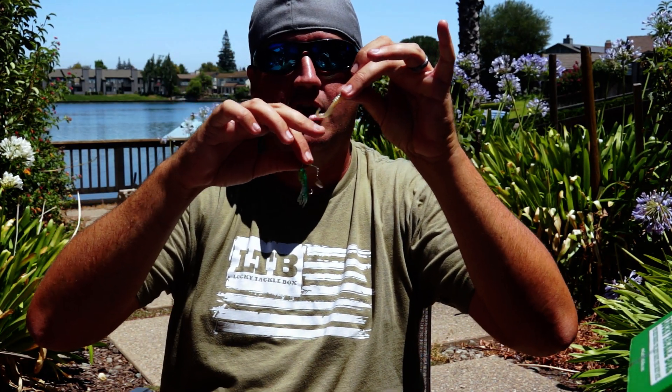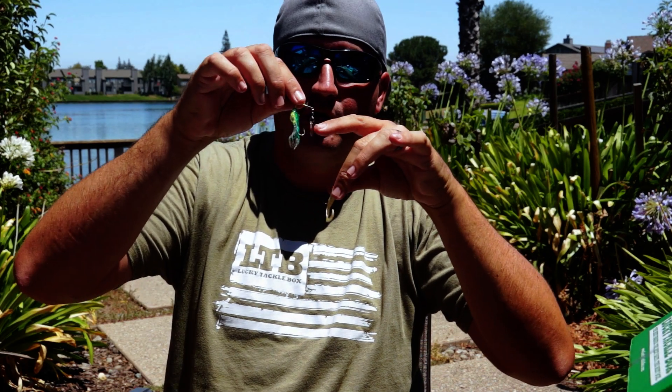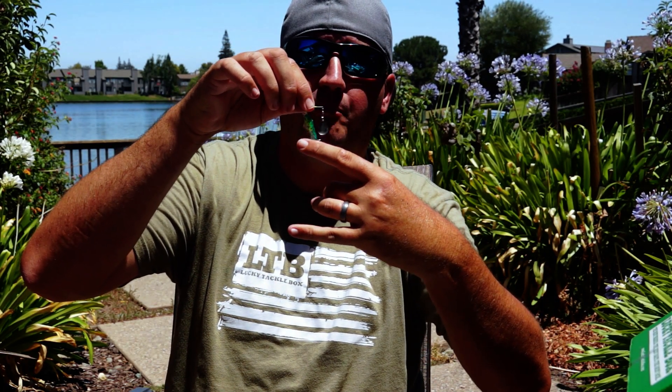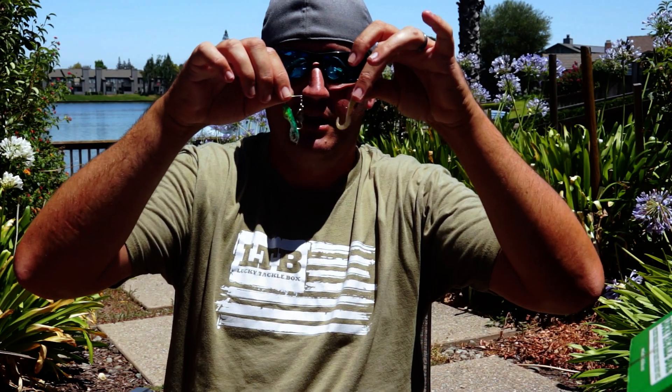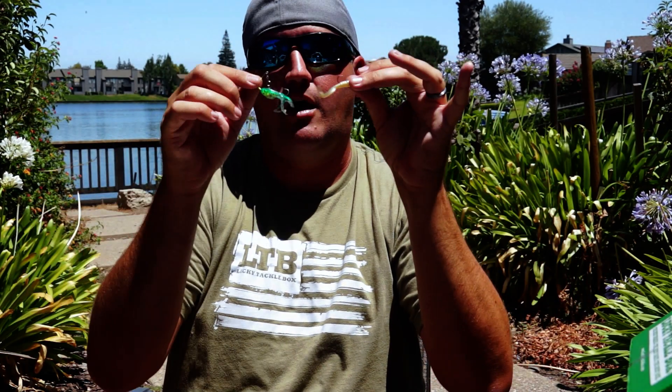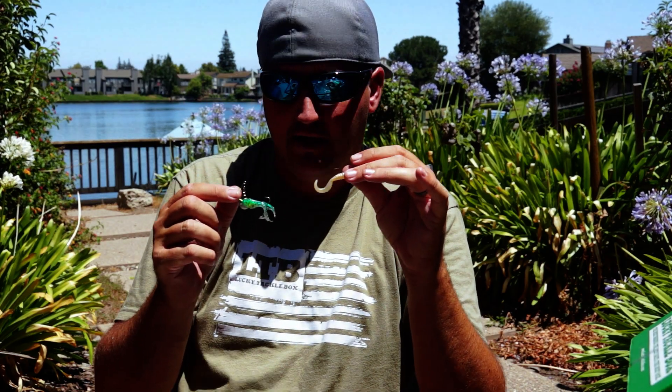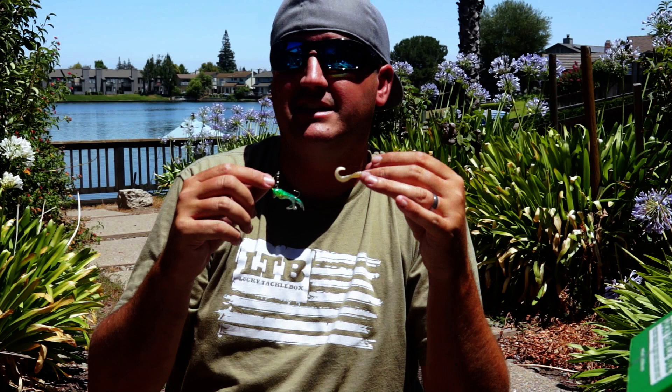Now I'm going to get into my hybrid presentations — a hard bait slash soft bait — a jig head with a soft plastic grub, or like a creek spin with a soft plastic. The reason I'll try these is if I'm not getting bit on my hard baits, this is where I want to start incorporating soft plastics.